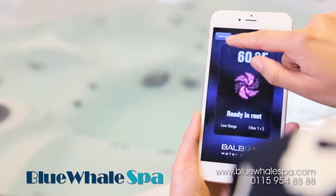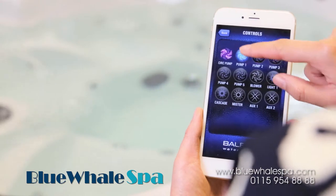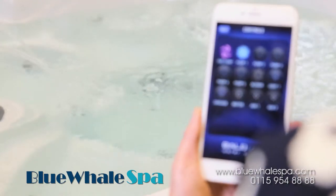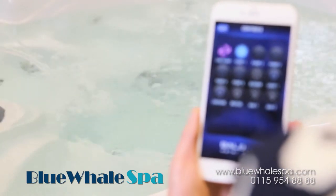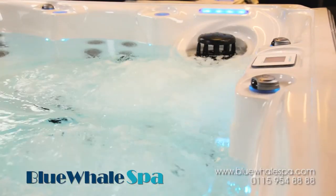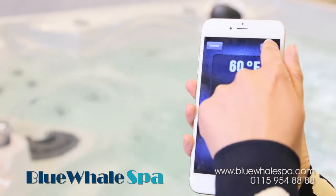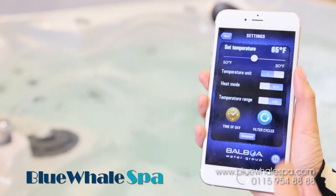Many of our multi-pump systems can be upgraded to enable you to control and monitor your hot tub by utilizing the Balboa Wi-Fi app. Downloaded onto your smartphone, you can control your hot tub from anywhere you have an internet connection. Call us on 0115 954 8888 to ask if your choice of hot tub can be upgraded to take the Balboa Wi-Fi.